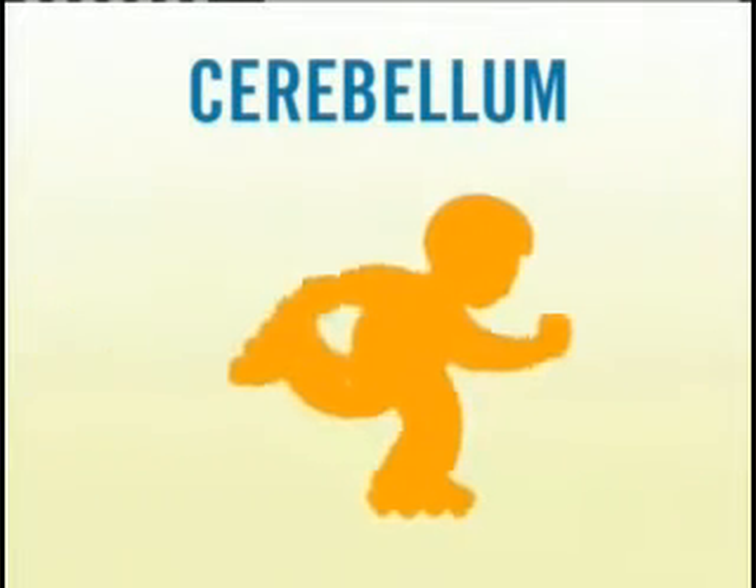The cerebellum, at the back of the brain, controls balance, movement, and coordination. This is what makes us stand upright, keep our balance, and move around.